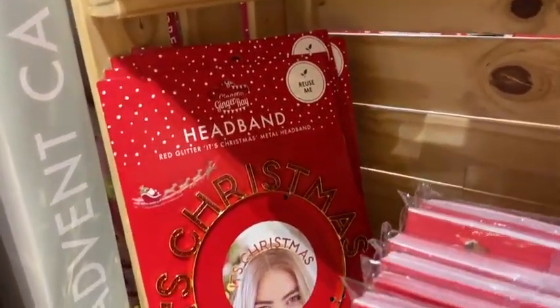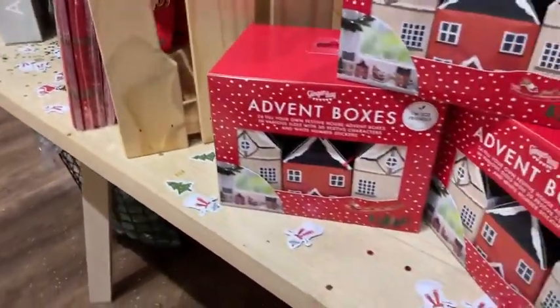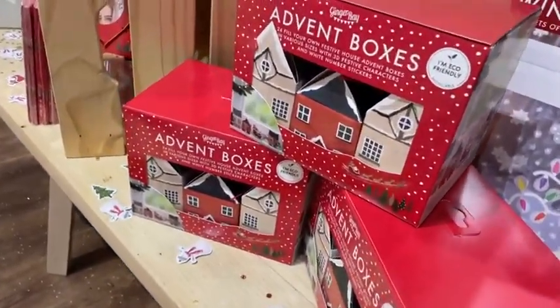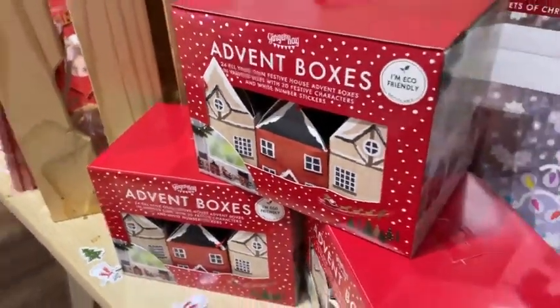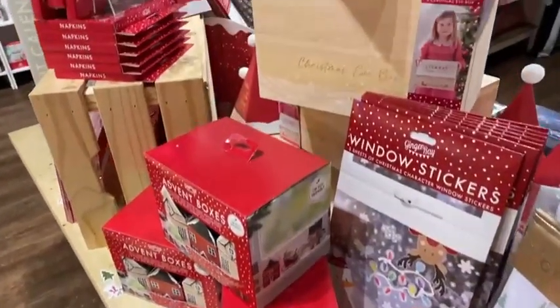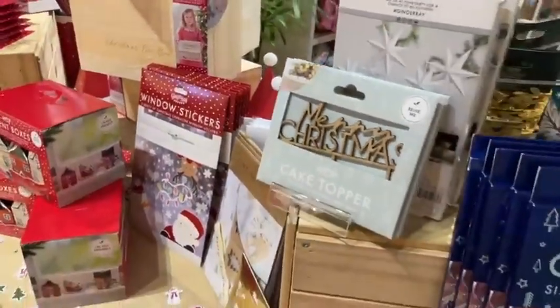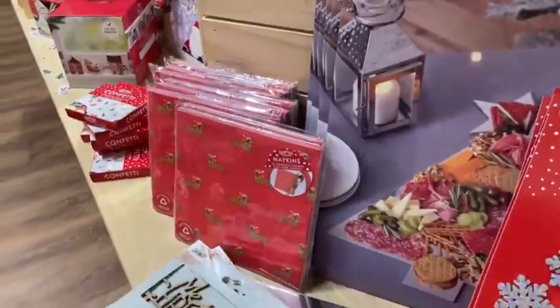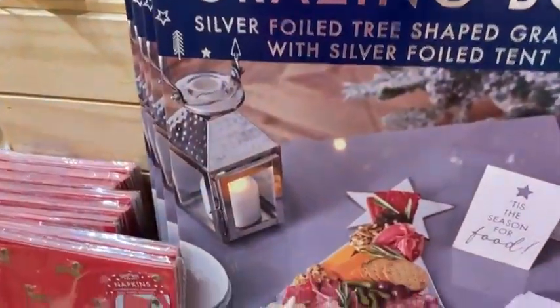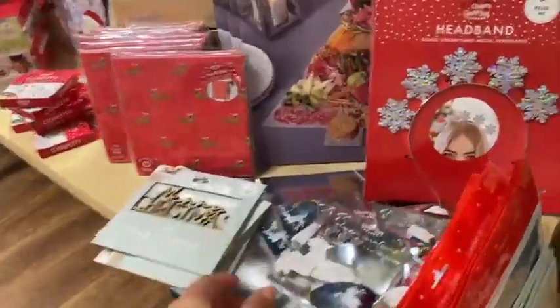We've got these fun headbands — look at that, it's Christmas! That is the kind of thing I would be wearing on Christmas Day. Lots of different options for Advent calendars, which I think is really lovely to be a bit more sustainable and personal — you can curate your own Advent calendar and put in your own little bits and pieces for a special treat going up to Christmas. I think these are a great idea as well — look at this grazing board, it's just a little foil grazing board but it adds that little something to your table.